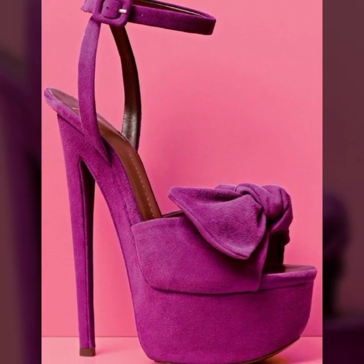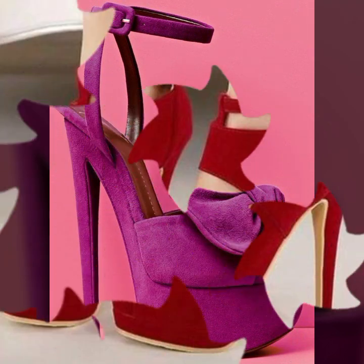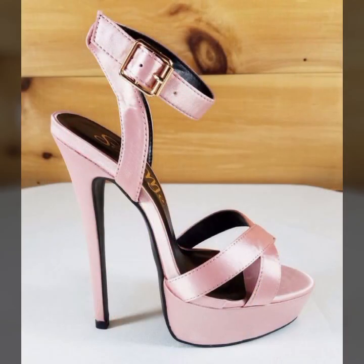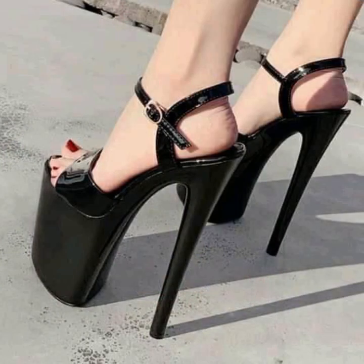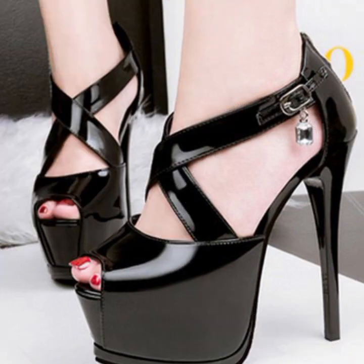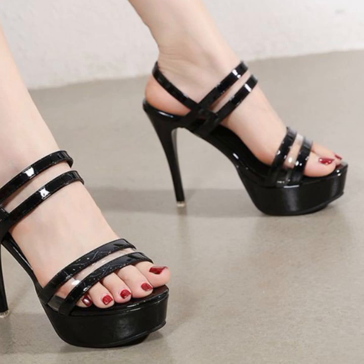Hello friends, welcome back to my YouTube channel. Today I will talk about the most wearing, most demanding, beautiful and trendy woman high heel designs — super high heel designs, trapist handle designs, beautiful designs, beautiful ideas, beautiful color combination contrasts for stylish ladies. You can see these in this video.